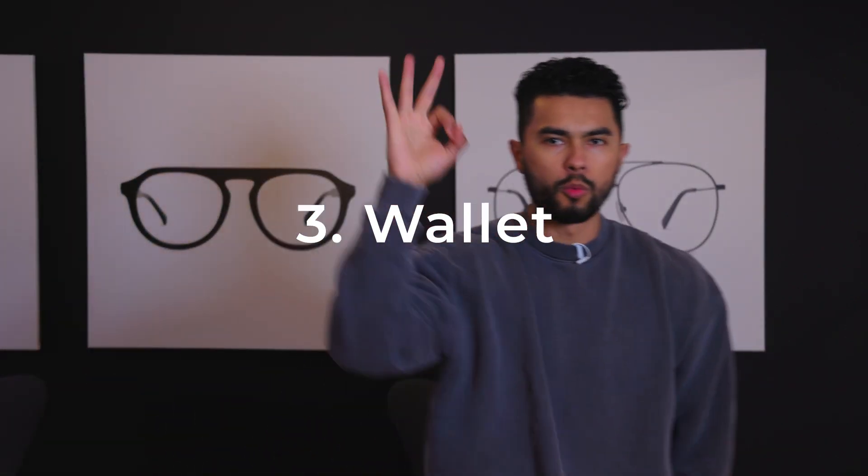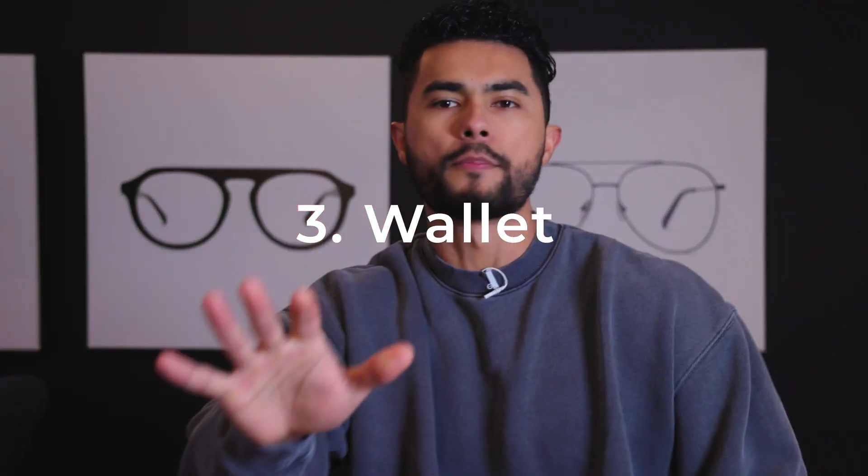Number three: a leather wallet. And I'm not talking about a leather bifold — I got beef with leather bifolds. They just scream 2001, and honestly they force you to unnecessarily carry all these cards you don't need. Personally, I'm talking about a leather card holder. I love the new Apple ones — this is the one I've been carrying. It forces you to only carry your three essential cards and keeps your carry nice and compact, so you don't have these awkward bulges.